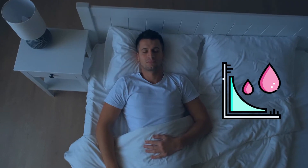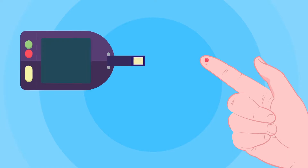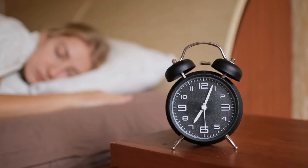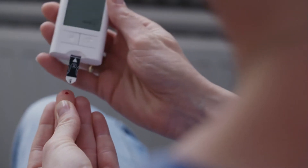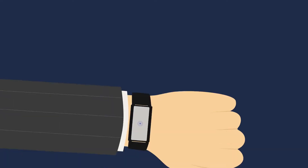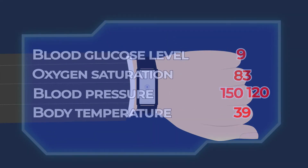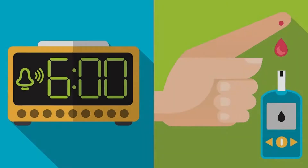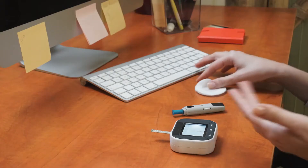Your blood sugar naturally fluctuates throughout the night, even for healthy individuals. While these ups and downs are normal, they typically remain within a healthy range of 70 to 100 units. However, in the early morning hours between 2 a.m. and 8 a.m., the dawn phenomenon causes a natural rise in blood sugar levels. The key lies in measuring the difference between your lowest nighttime blood sugar and your highest morning blood sugar. If your morning blood sugar level is 20 units higher than your nighttime blood sugar, it indicates the presence of the dawn phenomenon. But for a more precise picture, continuous glucose monitoring can track these fluctuations throughout the night and morning.